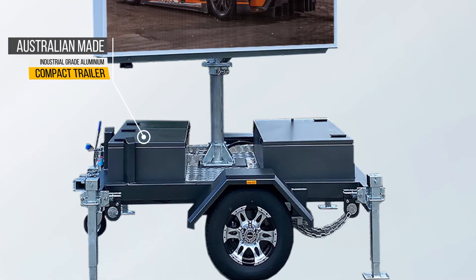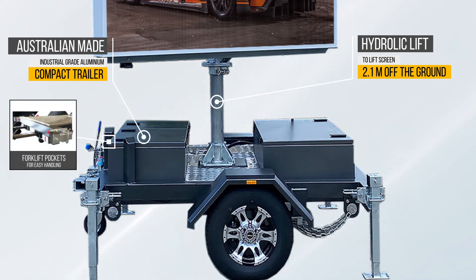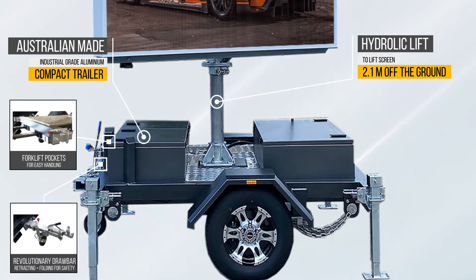The robust Australian-made and assembled compact trailer is made from Australian industrial-grade aluminium, engineered for Australian conditions with features such as hydraulic lift to raise the screen 2.1 meters off the ground, forklift pockets for easy handling, and a revolutionary drawbar that is retracting and folding for safety to pedestrians.